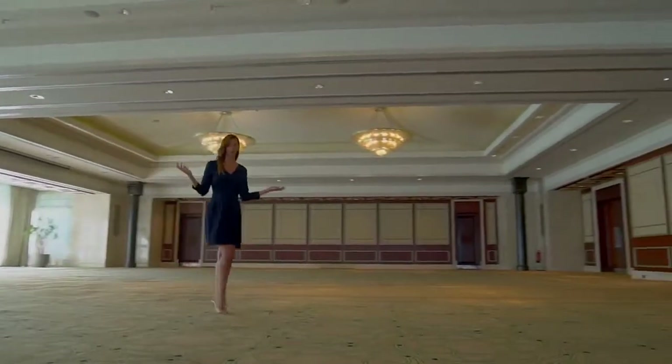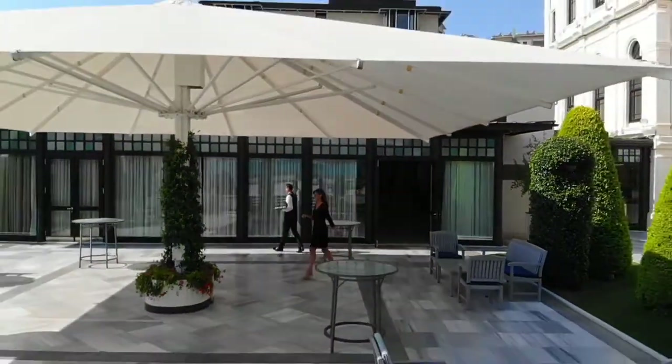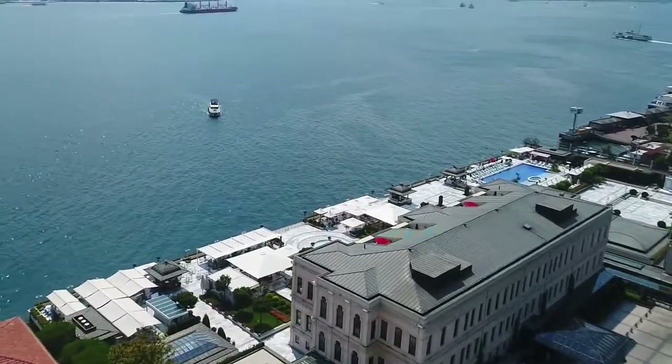This is our Bosphorus ballroom. Our event venues give us an opportunity to welcome dinners and meetings from 10 to 1000 people. And when you step out to our terrace, you can feel the Bosphorus breeze. Elegant indoors is complemented by views of the Bosphorus and Old Istanbul from our terraces.